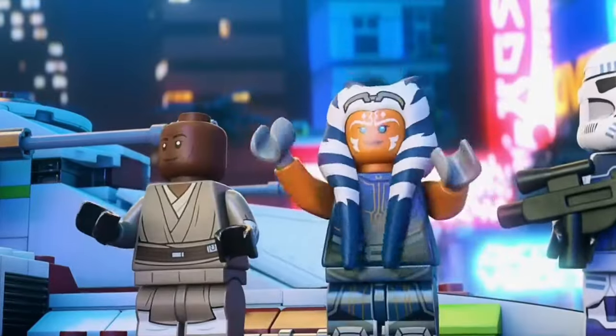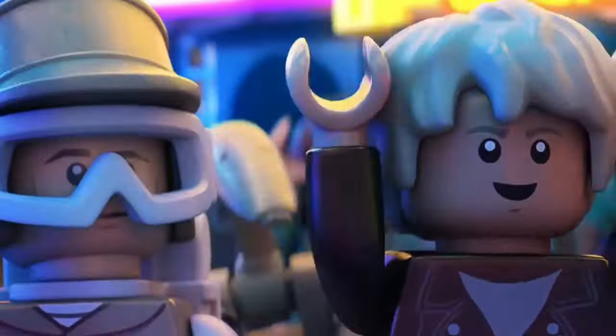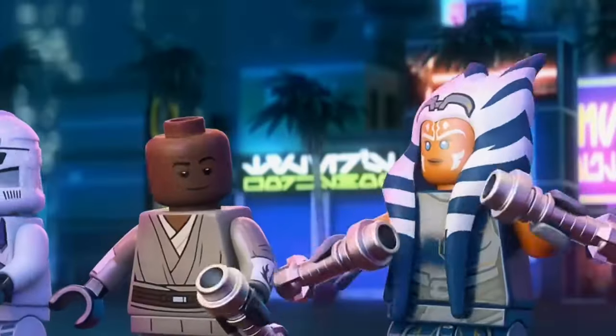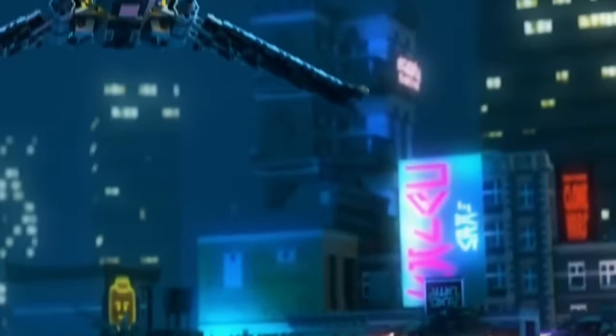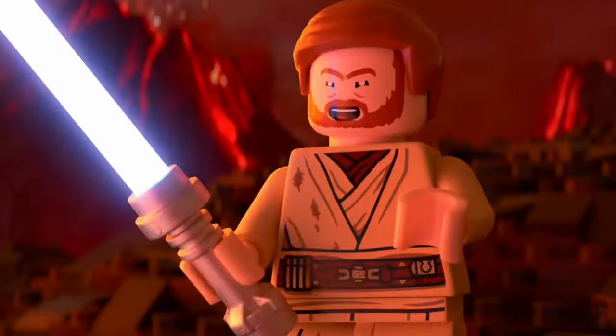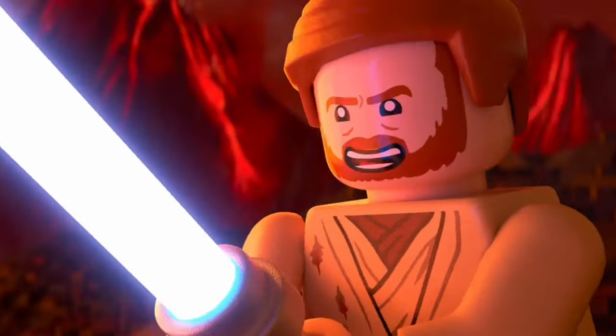When you think of the future of LEGO Star Wars, it's like gazing into a galaxy far, far away, full of endless possibilities. The theme has been going strong for over two decades now, blending the nostalgia of Star Wars with the creativity of LEGO in a way that has captured the imagination of fans young and old.